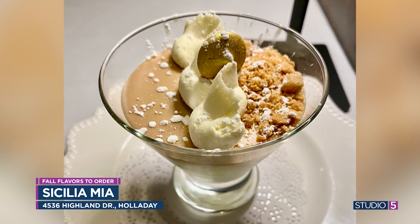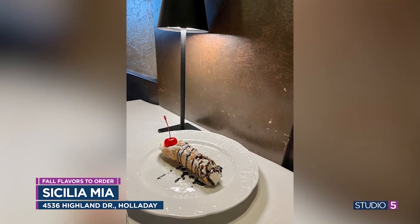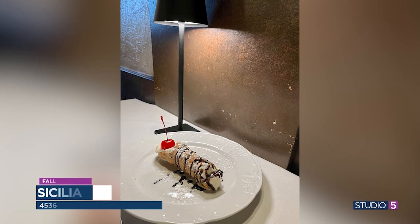Sicilia Mia is in a strip mall and really unassuming from the outside, but inside it's incredibly authentic. They do the traditional pasta cooked in a wheel of cheese, and they import their ingredients directly from Sicily. There's a great backstory — the owners and staff are really passionate about the craft and the food they put out. And sometimes they even sing.